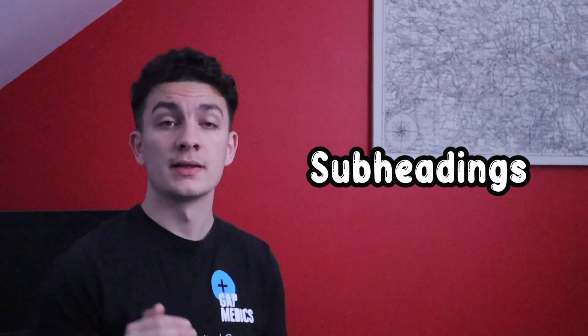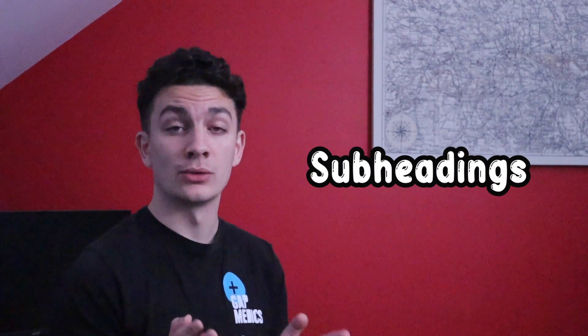A couple of extra tips: in my essays I always try to use subheadings. This helps guide the reader through the essay and is a little bit easier on the eyes. Just like figures, subheadings help break up the text.